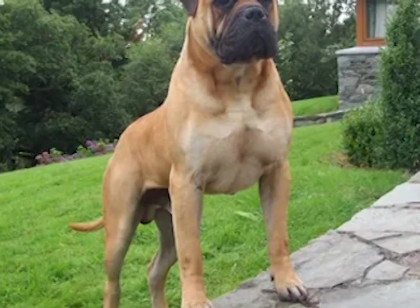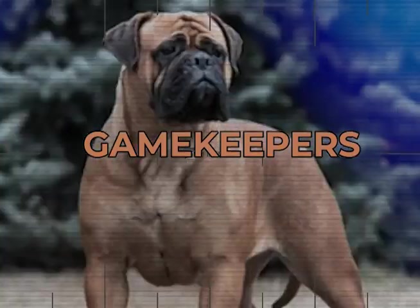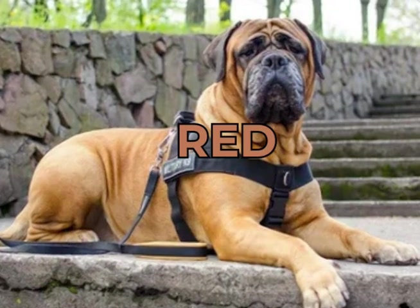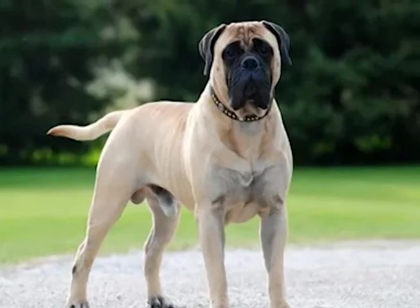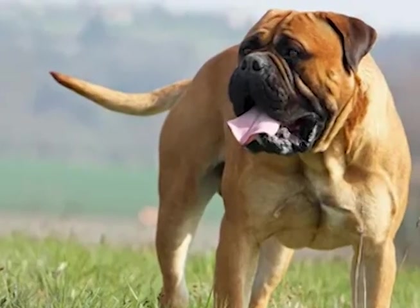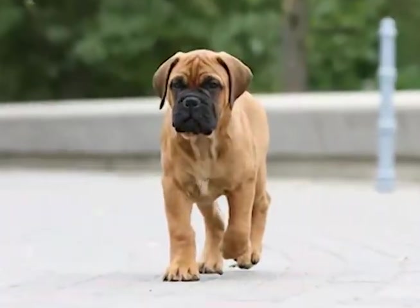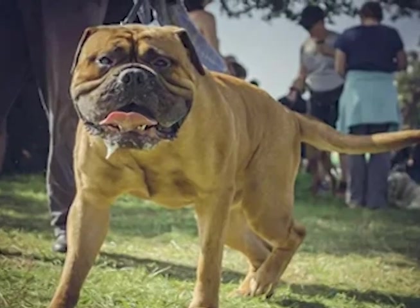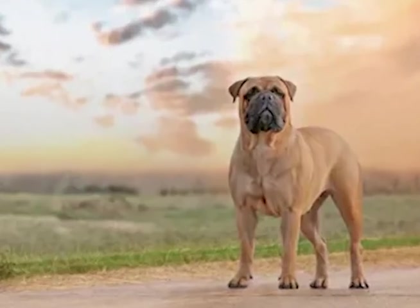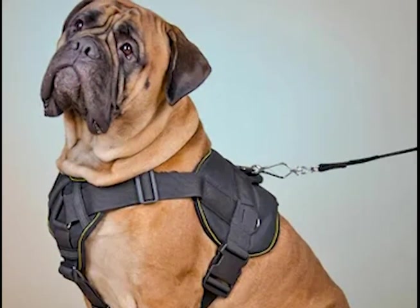The next in line is the mighty Bullmastiff. The Bullmastiff is a large and imposing British breed that was originally developed for guarding estates and gamekeepers. They have a short, dense coat that comes in fawn, brindle, or red, and their size and muscular build give them a formidable appearance. Bullmastiffs are loyal and devoted to their family and are often referred to as gentle giants. However, they are highly protective of their home and territory and will not hesitate to use their physical strength to deter any intruders. Their calm and confident nature makes them excellent guard dogs that are effective in deterring potential threats.